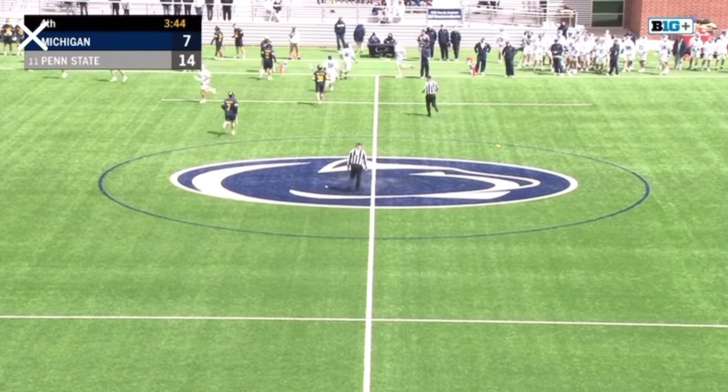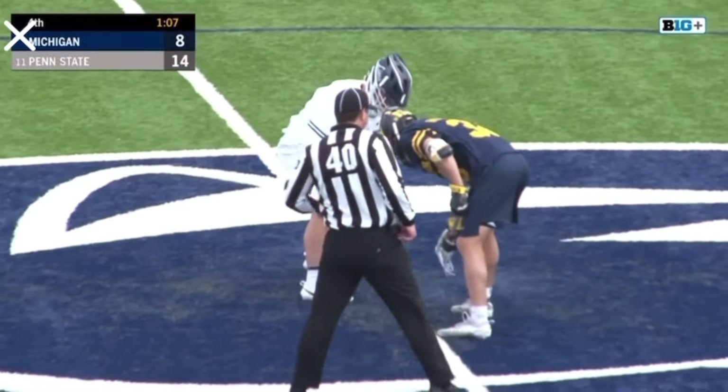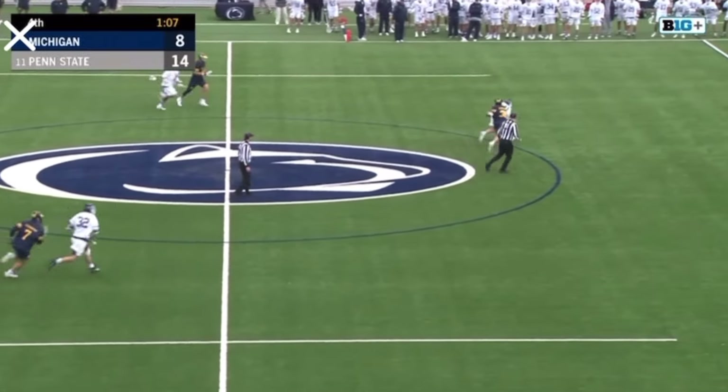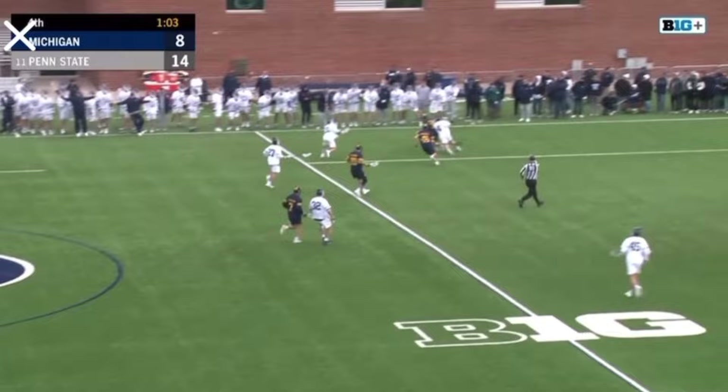At the faceoff dot for Penn State against Wheatfeldt. Wings Grant Hawson, Ryan O'Connor for Penn State, Cajal Roberts and Kyle Stevenson for Michigan. It's Penn State in the whites, Michigan in the all blues. We're set to go here from Panzer Stadium, and it's underway.